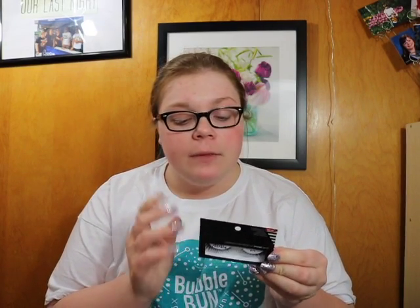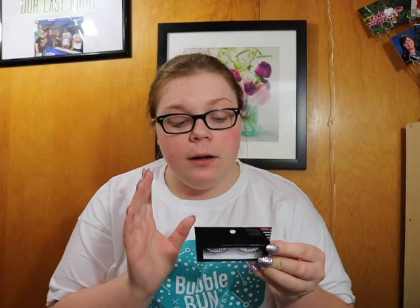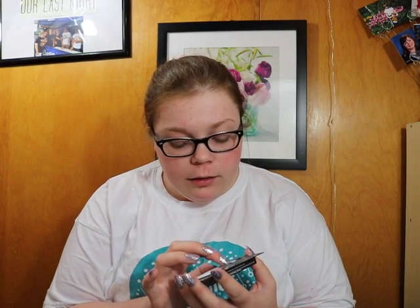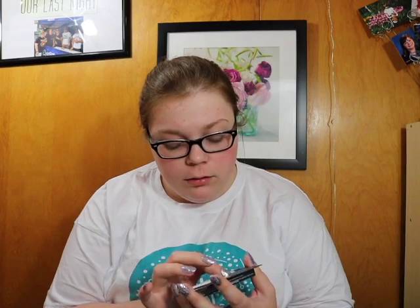My next favorite is these Faux Mink Luxurious Lightweight with Invisiband Ardell Lashes in 811. Every time I wore false lashes this month, it has always been this pair. They are really bold, but not super bold. They look really pretty on, they're comfortable to wear, and they're just really beautiful lashes. I don't have any trouble with these lashes.